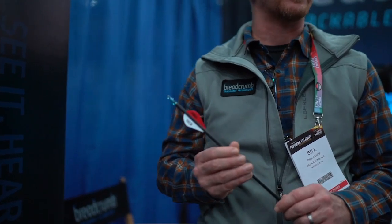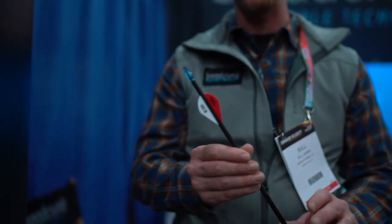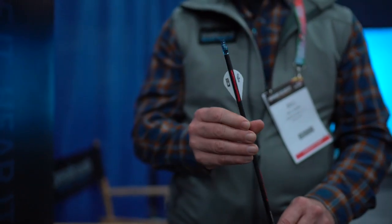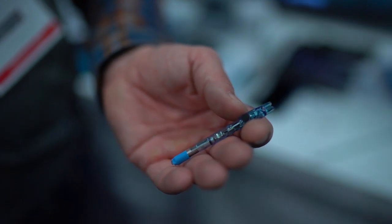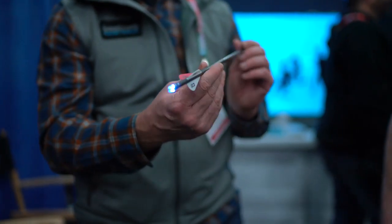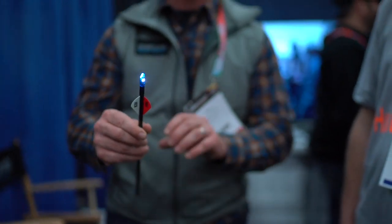Using Bluetooth technology, we work through the app. Because this is loaded with a computer chip, you've got easy use. I hit it one time and now this thing is armed — it's only going to go off with the accelerometer built into the computer chip. Once active, it's not only a lighted nock that shows the tracer flight, but in 30 seconds it starts flashing to aid your search. And every time it's flashing, it's sending out a Bluetooth signal that is trackable from your phone.